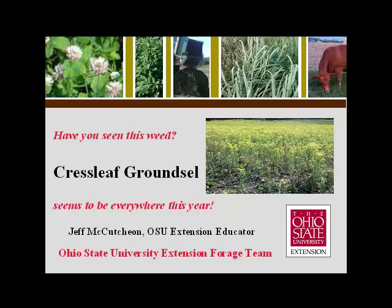Hello, this is Jeff McCutcheon, OSU Extension Educator in Morrow County. This spring, with farmers getting out in their hay fields about two weeks earlier than normal, because our grasses are maturing at a faster rate due to the weather, several of them are noticing this bright, pretty yellow-flowered weed and are asking questions about it.